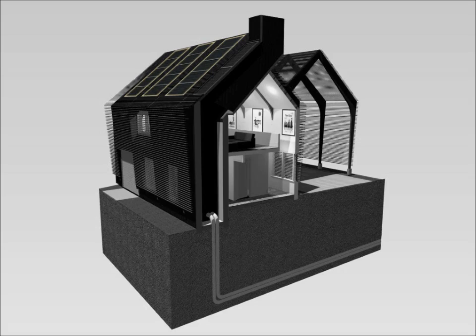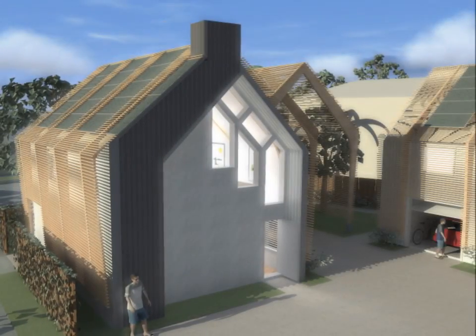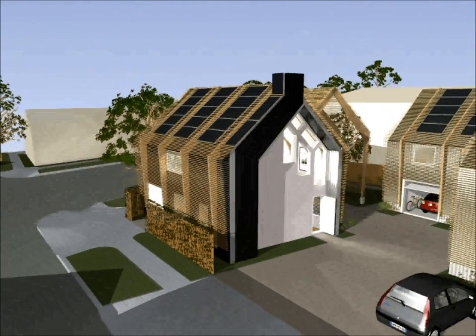Each truss bay can support a little over 1 kilowatt peak generating capacity. Across the whole system, almost double the electricity required by residents is generated. Excess energy will be sold back to the grid, helping to pay off the initial investment for the solar system in just a few years.